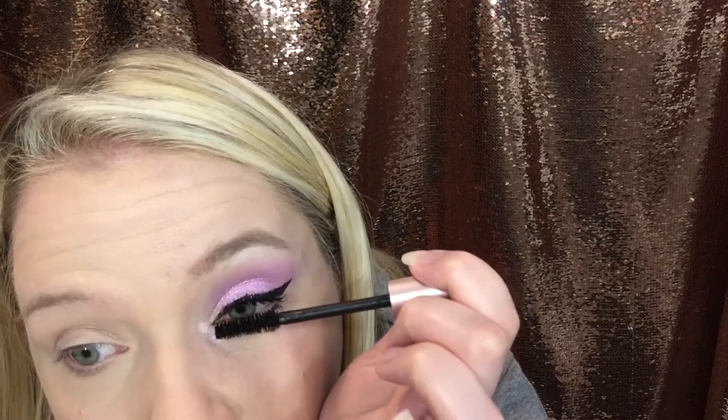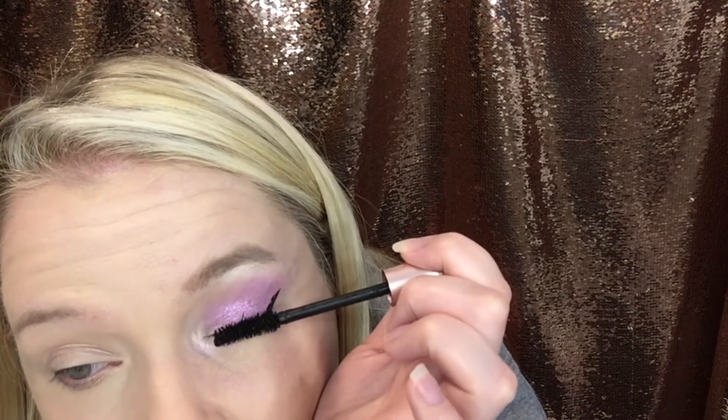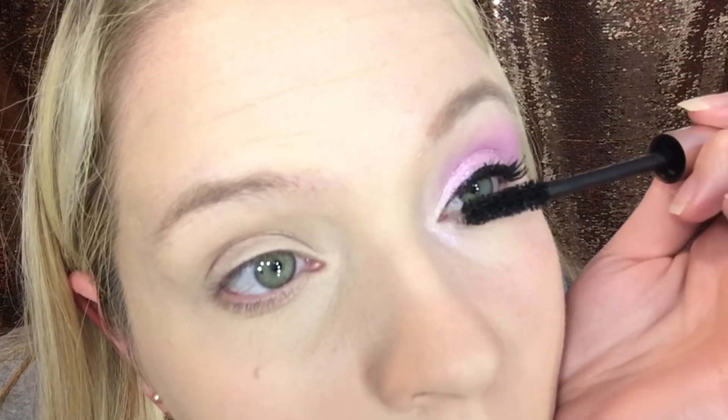I like to wiggle my wand from the base to the tip without any extra product to get every single lash — it's such a huge difference. Then I'm going to do the rest of my face makeup and we will be done with this look.